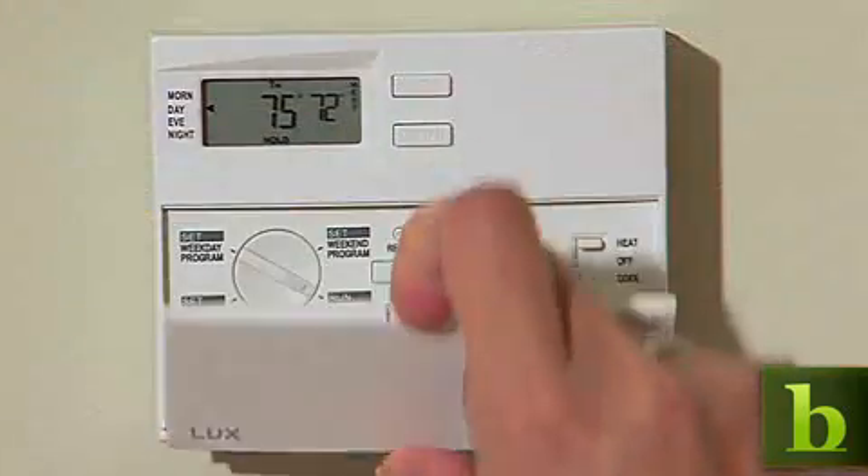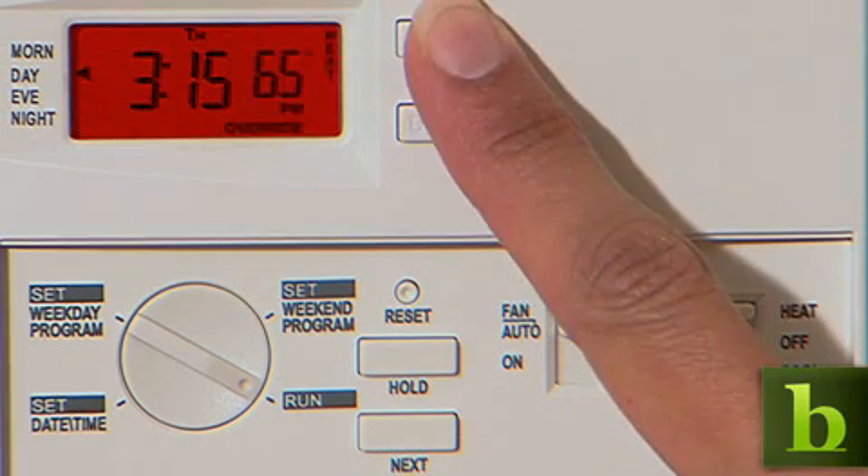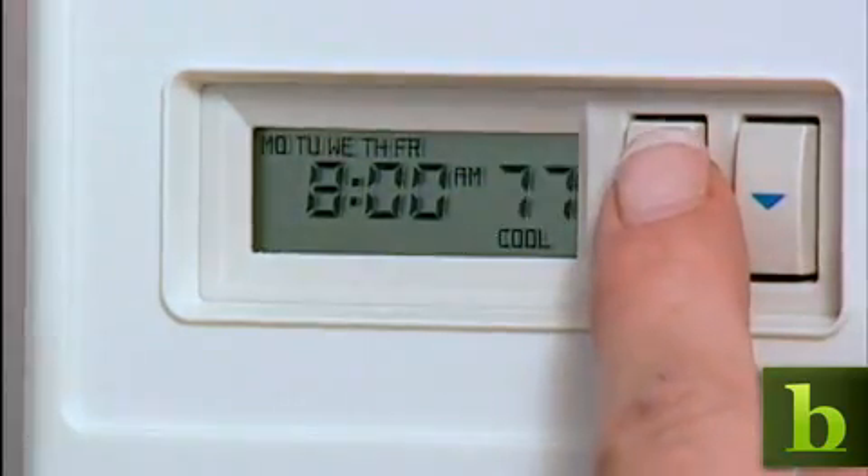We'll start seeing thermostats that basically will start glowing red. When it indicates that you're using too much power in your house, you can turn it down. Then you're also going to have thermostats you can hook into your PC and program, and it's going to be a lot easier than programming that LED thermostat you have now.